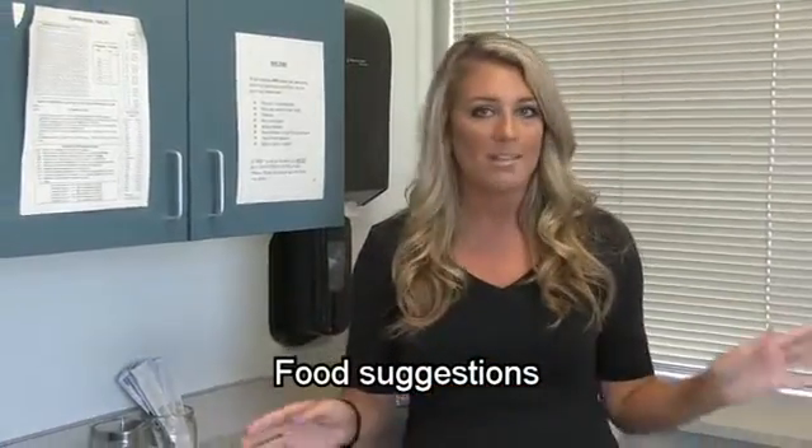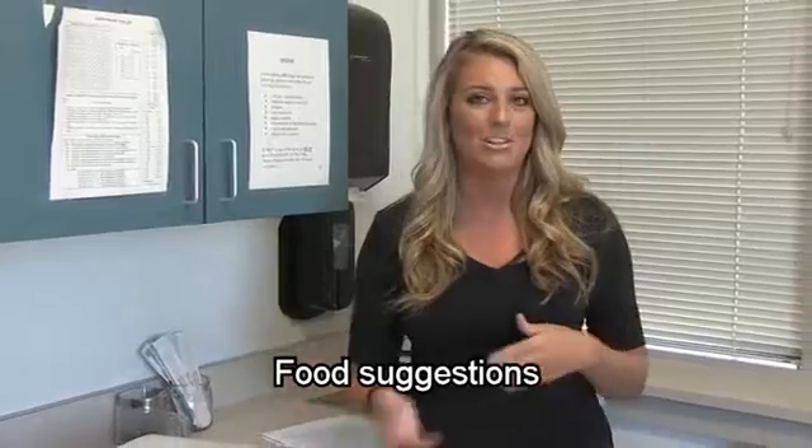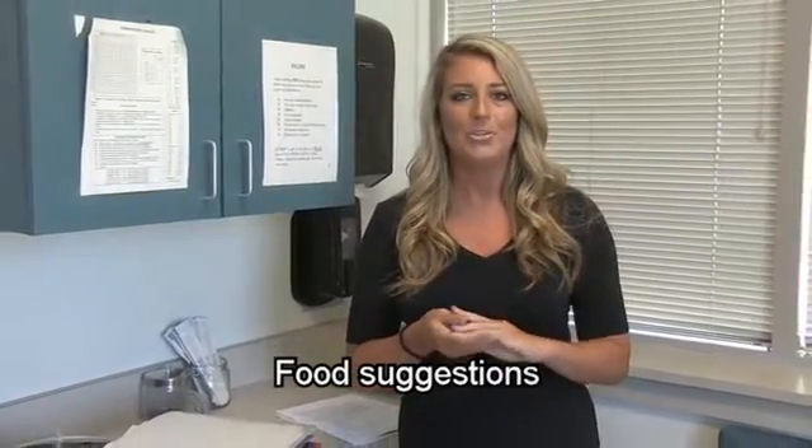Another thing you can try is drinking a lot of warm drinks and teas. There's a tea on the market called Smooth Move — a lot of patients swear by it and say it really keeps them regular. You can also try fruit juices, prune juice specifically, or even just having packages of prunes or raisins, which have been shown to help with constipation. Some patients have also told me that adding coconut oil to their smoothies or their cooking helps them go.